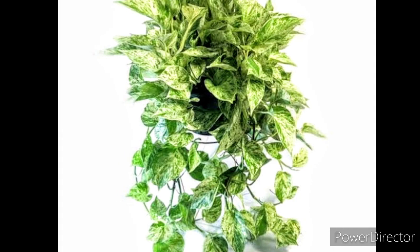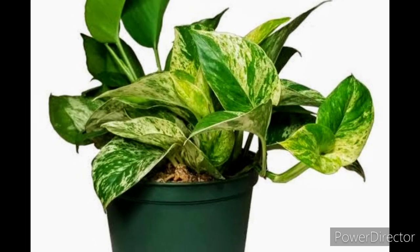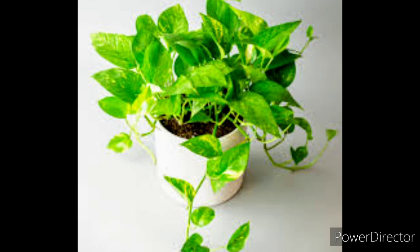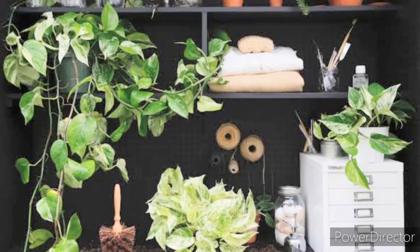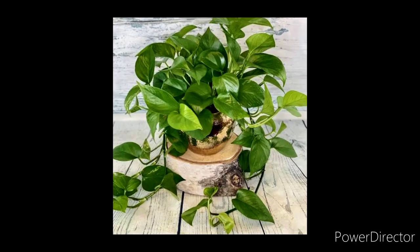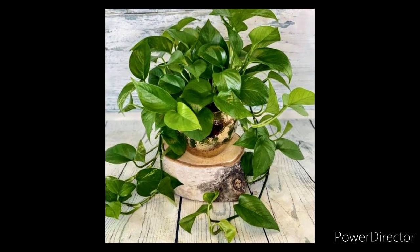So pothos is a tropical vine which is commonly grown as a house plant. It's widely grown indoors for ornamental purposes and due to its low maintenance and tolerance to low light conditions. However, there's more than that. Several amazing pothos plant benefits are tested in research and studies, which makes it one of the most beneficial house plants.